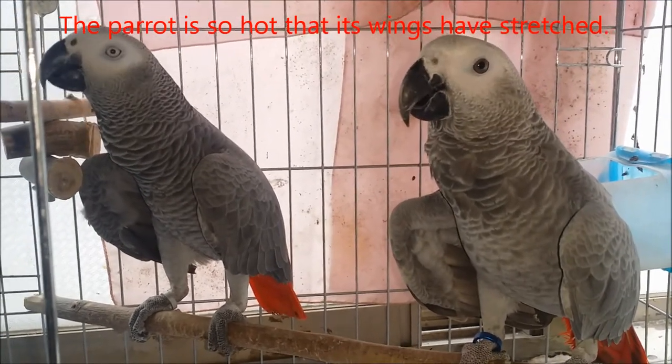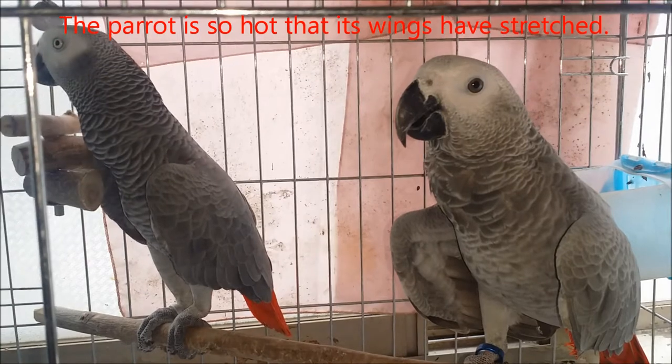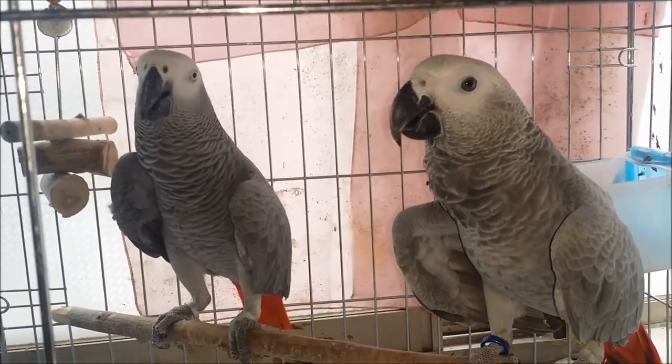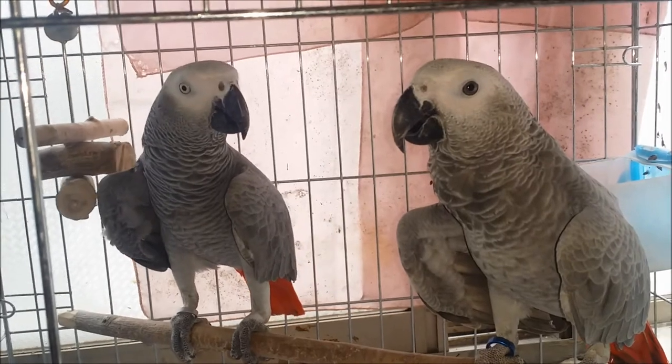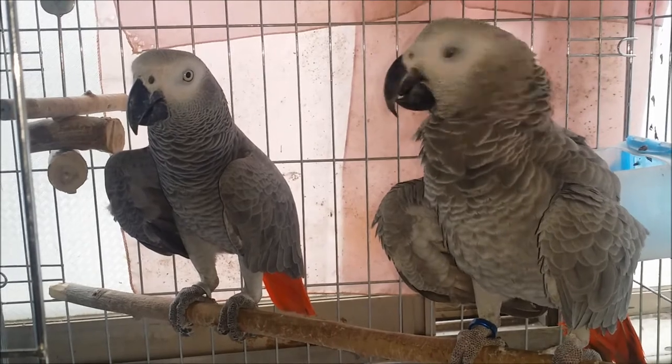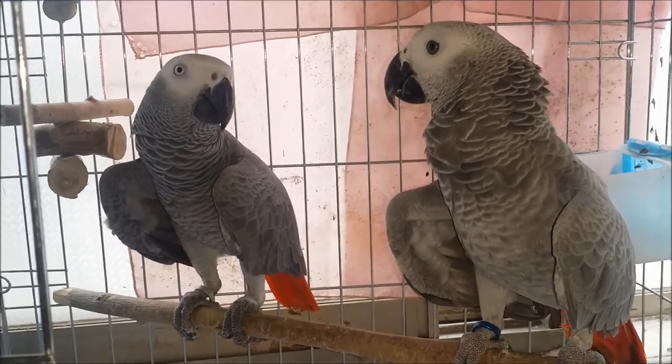I do not speak English well. Even if it is difficult to understand, please judge yourself. To raise the parrot well, part 3: the bird's bath is very important. In this video I will explain why the bird's bath is important.